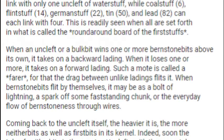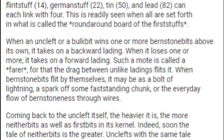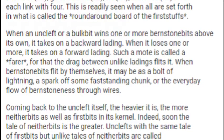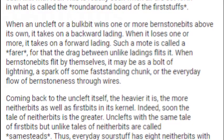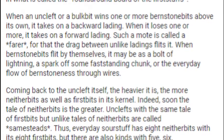When an Uncleft or a Bulkbit wins one or more Burnstone bits above its own, it takes on a backward lading. When it loses one or more, it takes on a forward lading. Such a moat is called a Pharah, for that the drag between unlike ladings flits it. When Burnstone bits flit by themselves, it may be seen as a bolt of lightning, a spark of some fast-standing chunk, or the everyday flow of Burnstoneness through wires.